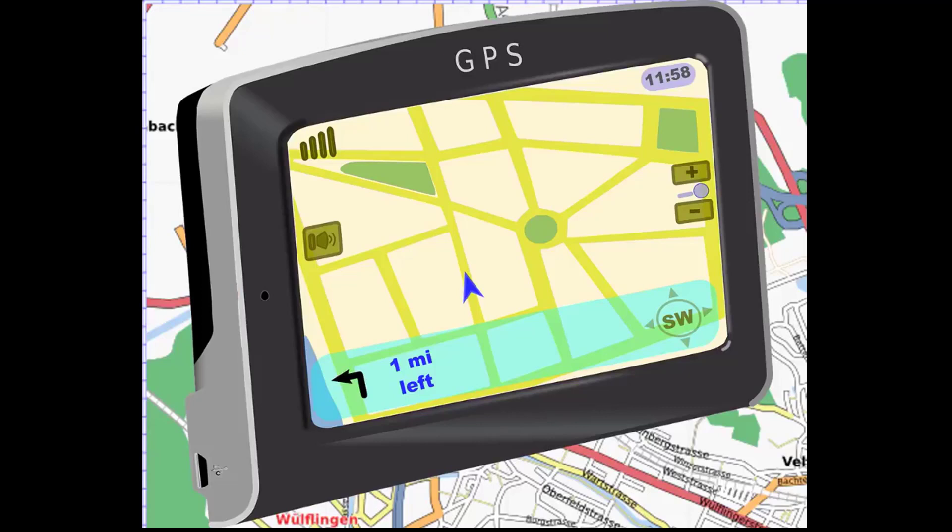When the car moves, the coordinates change in accordance with the location.